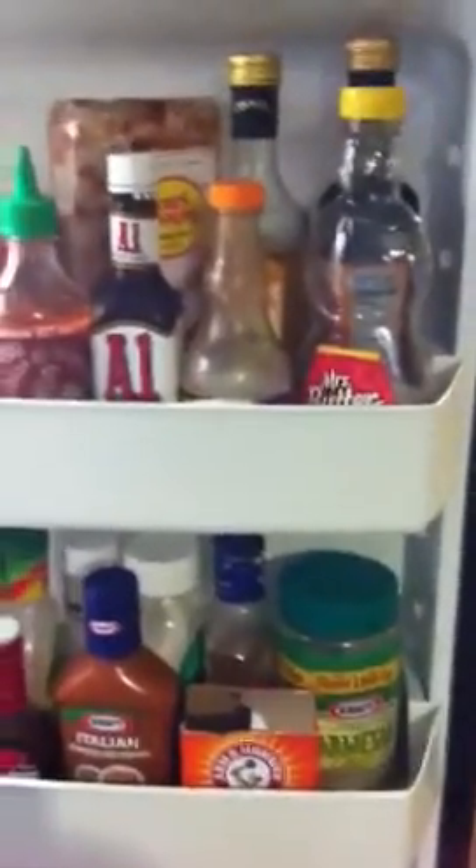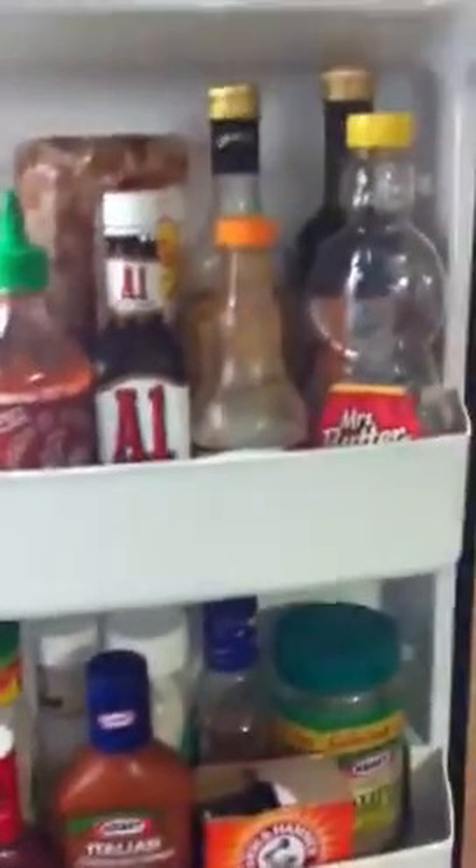Syrup, which I absolutely hate syrup. I would rather eat a dry pancake than put syrup on it. It's like so gross to me.